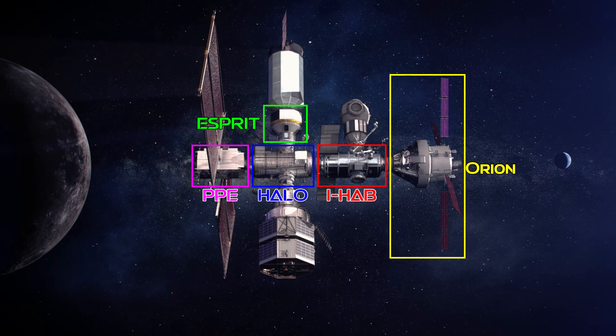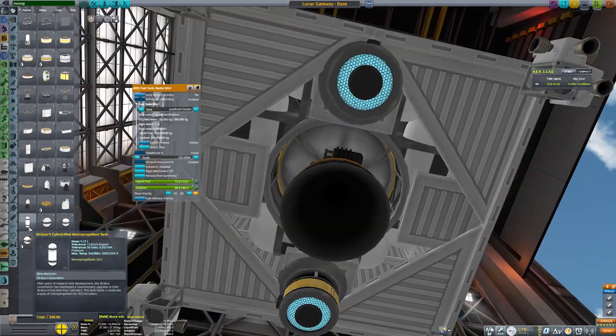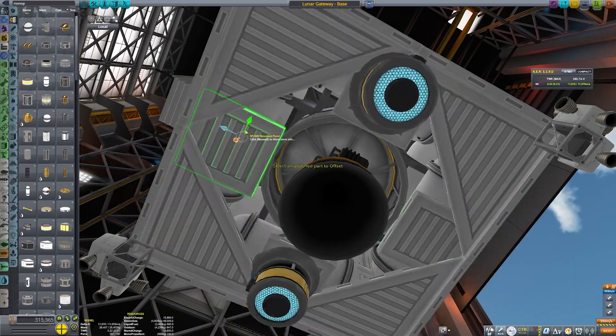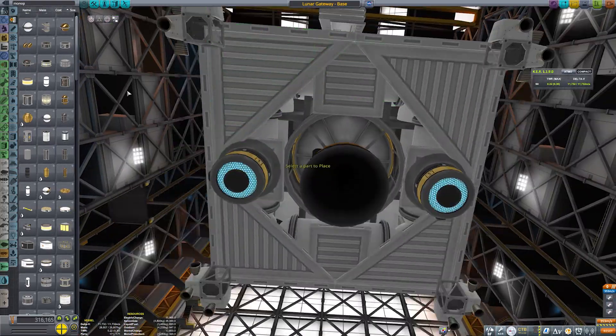That's definitely a backronym. As the name suggests, it's going to provide fuel storage, communications equipment, and an airlock for science packages. It's planned to launch on top of a crewed Orion capsule as part of Artemis 5 in 2027.